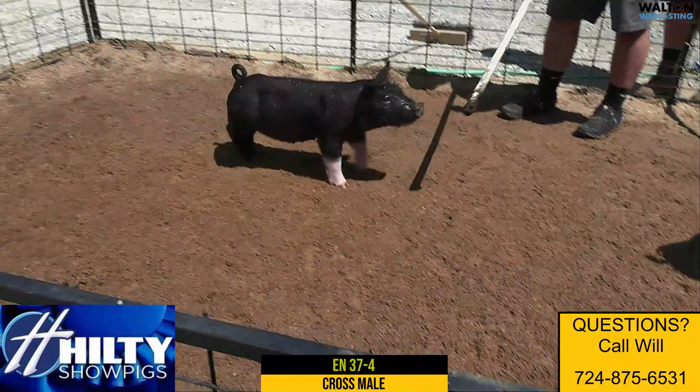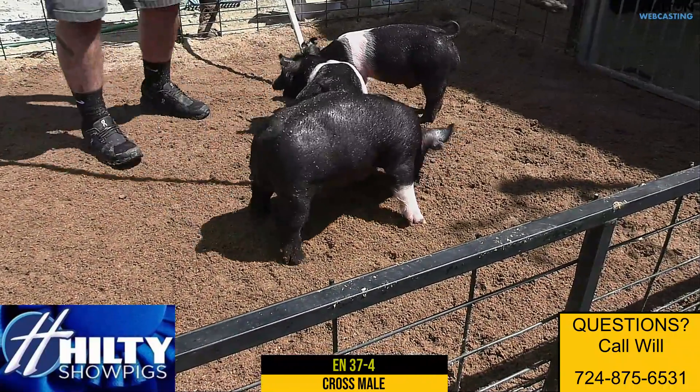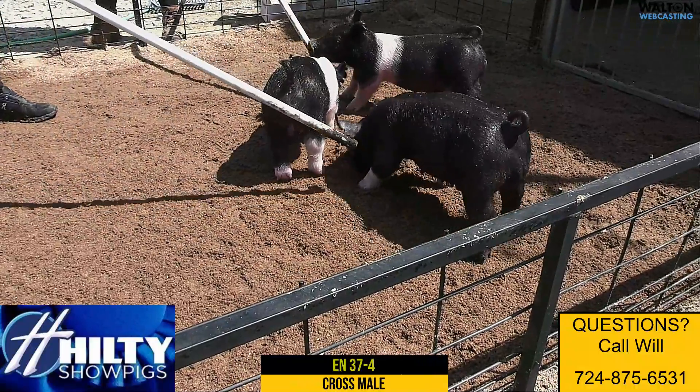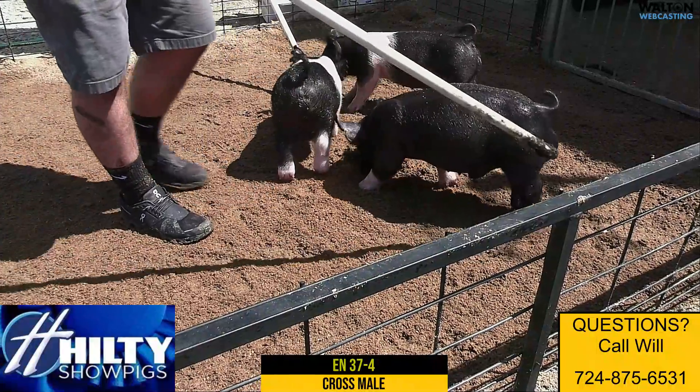He has a rupture, he's going to need to be fixed by a vet. We can get that done with our vet, or if you want to get it done, that's fine — we guarantee him. And again, I think February, March show, that guy could be very very competitive.